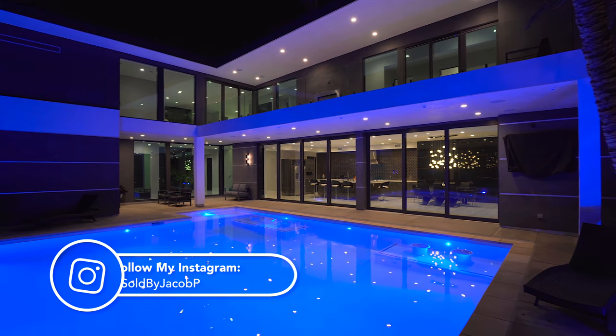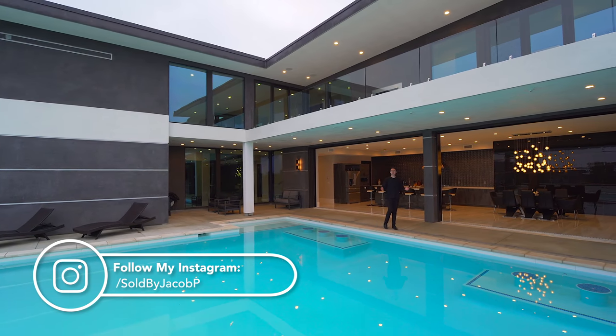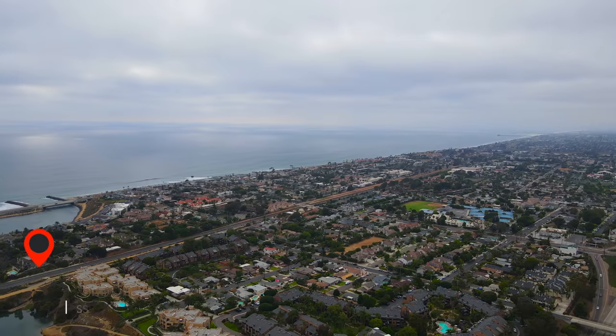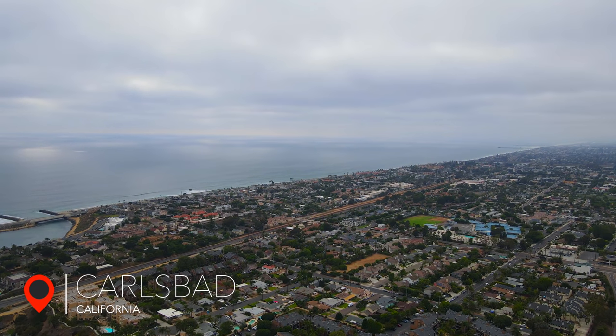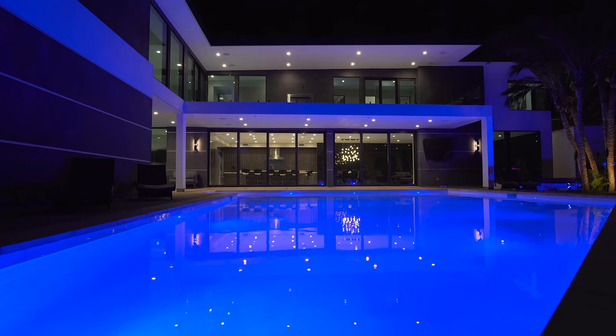Hello everyone, and welcome back to my channel. My name is JP, and I tour a lot of luxury properties across the entire state of California, and this right here happens to be another one of them. This week we are in Carlsbad, California, overlooking some incredible ocean views, about to tour this newly constructed modern compound.